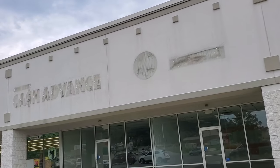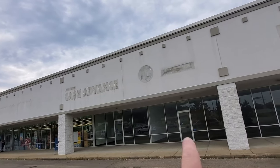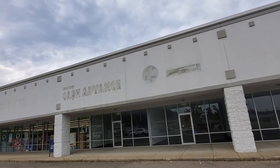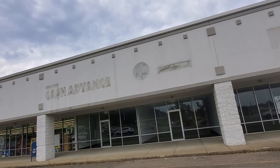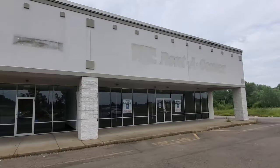Right beside here is a National Cash Advance. Let me zoom out a little bit. There we go. I don't know what this was up here — it immediately makes me think of Little Caesars, but I don't think that's what that was. Let's go try to take a peek in these two places here.